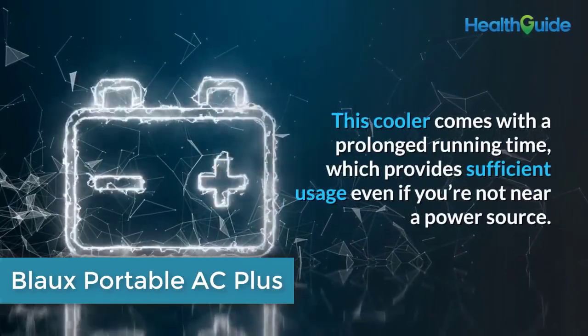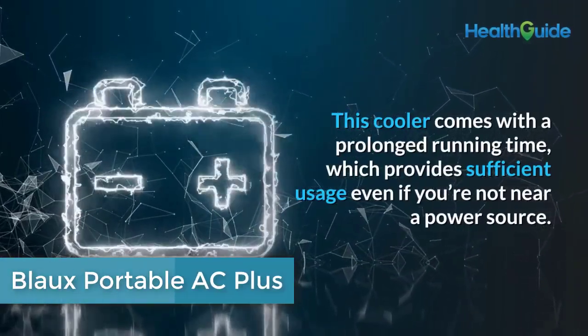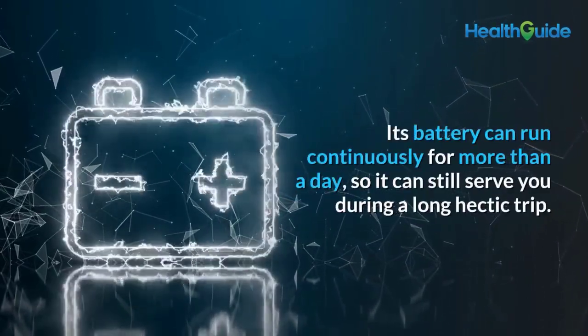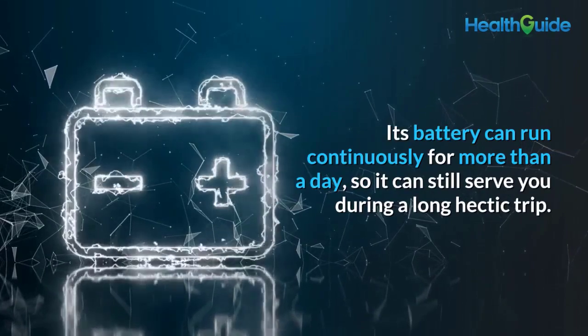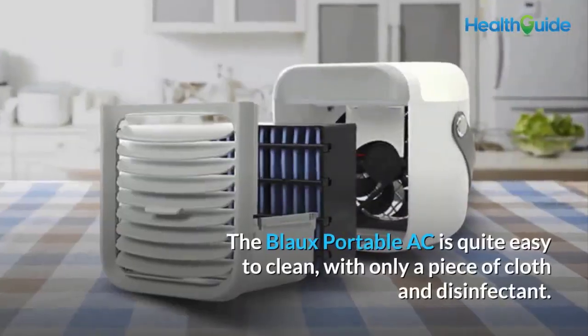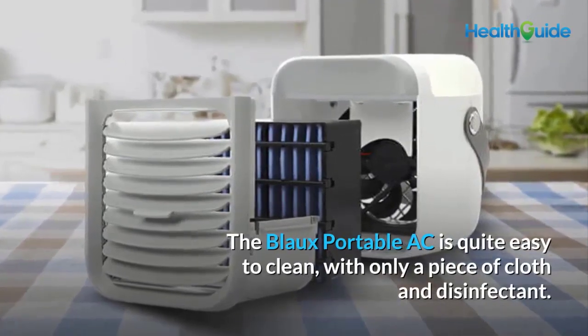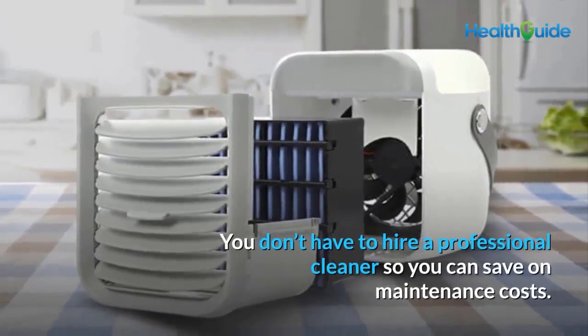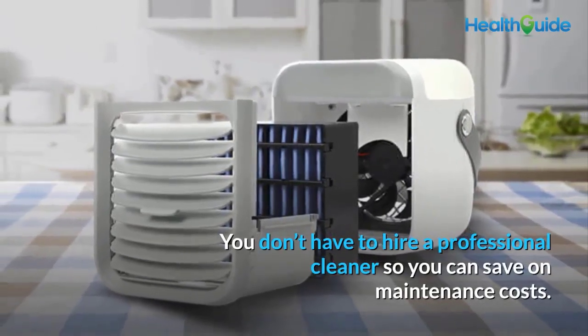Sufficient running time: this cooler comes with a prolonged running time, providing sufficient usage even when you're not near a power source. Its battery can run continuously for more than a day, so it can still serve you during a long, hectic trip. Easy cleaning: the Blow Portable AC is easy to clean with just a cloth and disinfectant — no need to hire a professional cleaner, saving on maintenance costs.